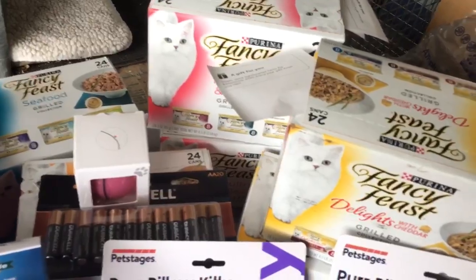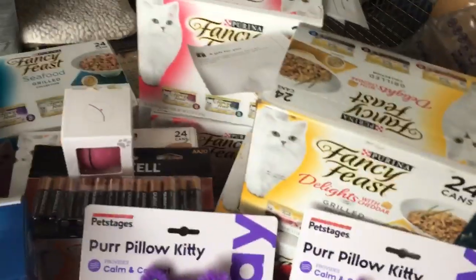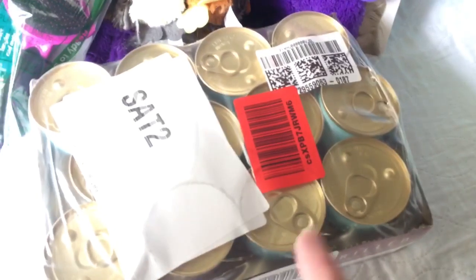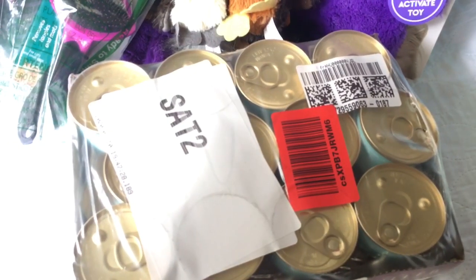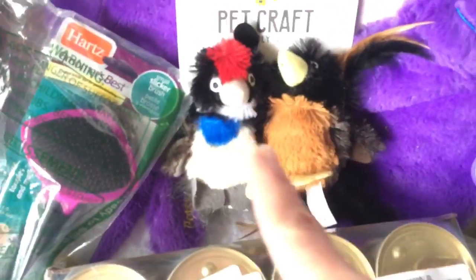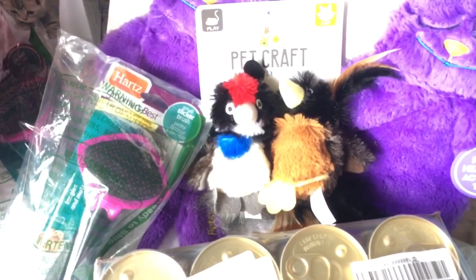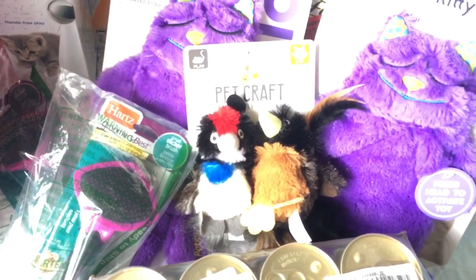Lisa generously sent two cases of Fancy Feast — poultry and beef grilled, seafood grilled, and the ever-loved Delights. She also sent a case of the tuna grilled, which her cats have really been loving lately. She also sent two of the Purr Pillow kitties, which we love around here especially for the little ones. And these are so cute — after I sanitize, I'm going to give one to Tipper. They're like little birds, very squishy, with lots of feathers which everyone really likes.